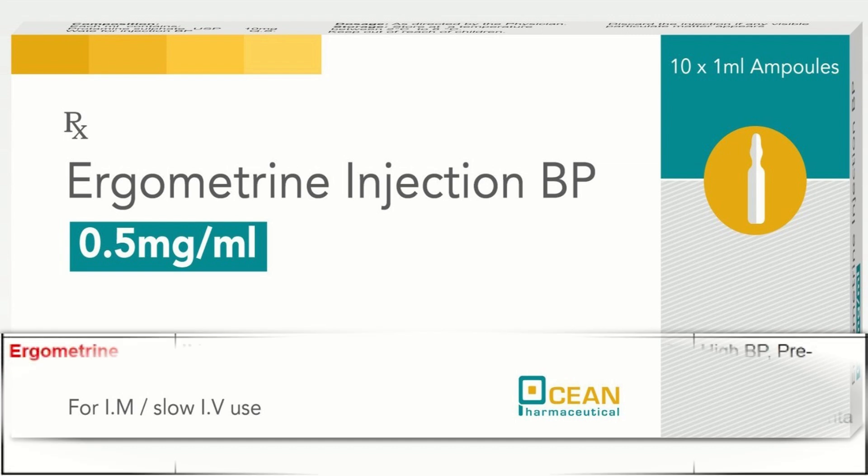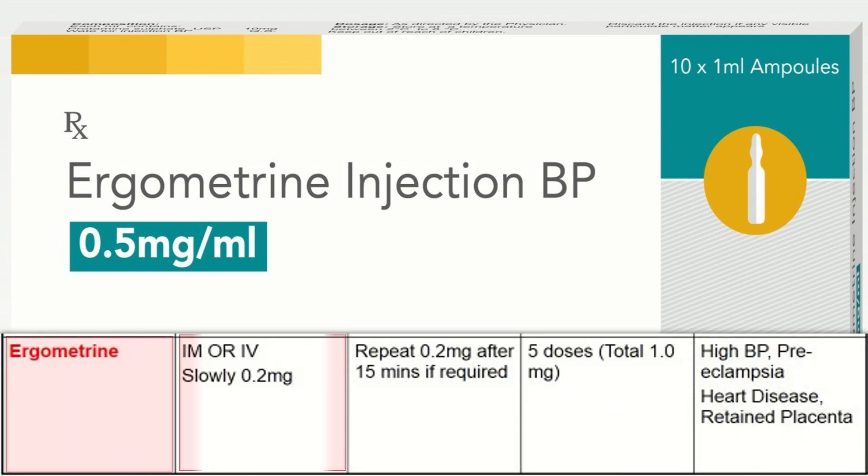Ergometrine dose is 0.2 mg intramuscular or intravenous slowly. For the continuing dose, repeat 0.2 mg after 15 minutes if required, and the maximum dose is 1 mg, meaning 5 doses in total. It is contraindicated in cases of high blood pressure, preeclampsia, heart diseases, and retained placenta.